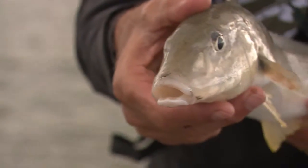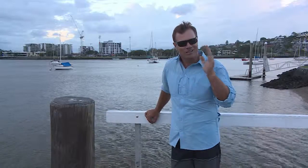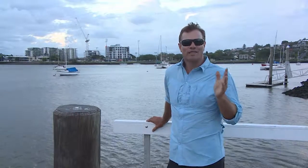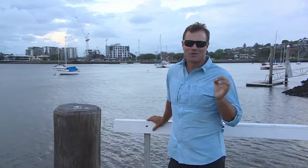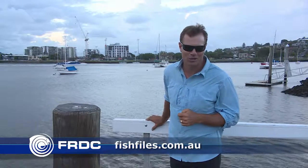So you can continue to enjoy chasing those 40-50 centimetre elbow slappers with a clear conscience. But the thrill of the catch isn't the only reason so many of us love our whiting — it's one of our great table fish, and who doesn't like whiting fillets and chips? You can find all the details on how nutritious, as well as delicious, it is at fishfiles.com.au.